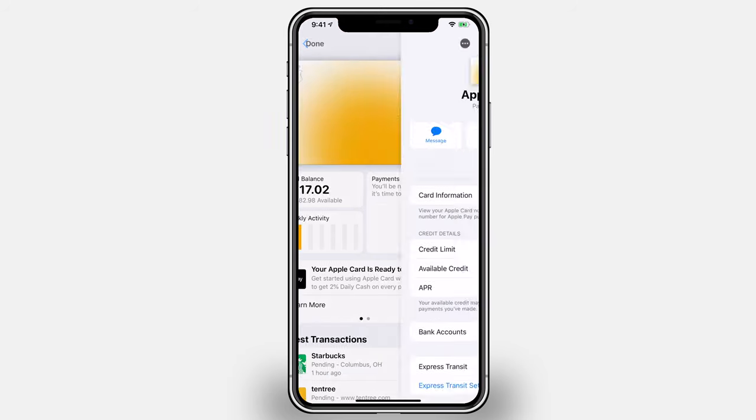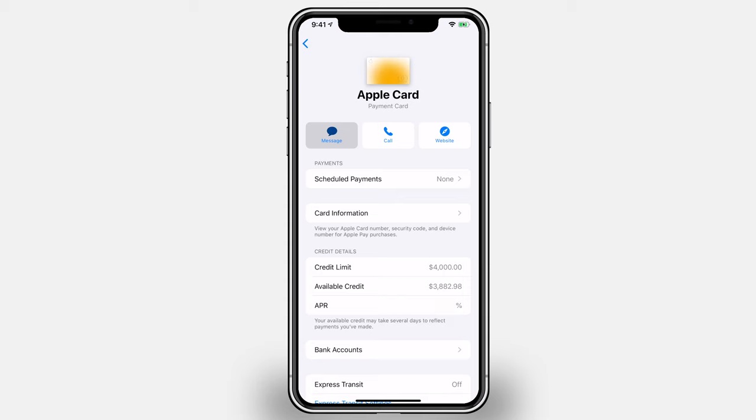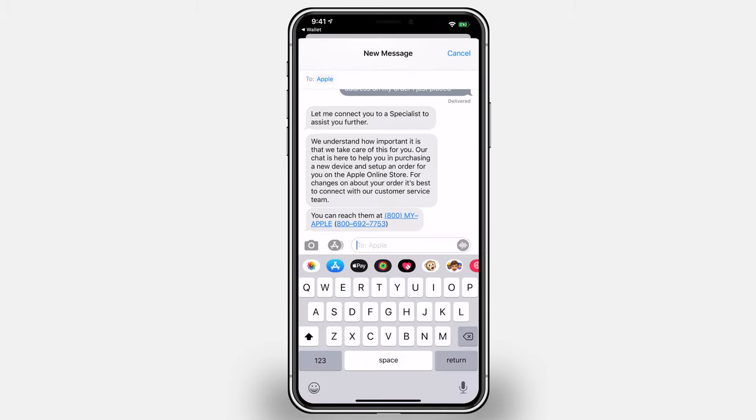Speaking of contacting Apple, that's another great tip — you don't have to call in like you do with most other cards. Apple uses Business Chat, so you can actually message them right from your phone, right in iMessage where all your other conversations live. You can message Apple and tell them your card was stolen or you need to update something. Do it on your own time when it's convenient for you. It's a much easier way of managing support than having to actually call and get distracted throughout the day.